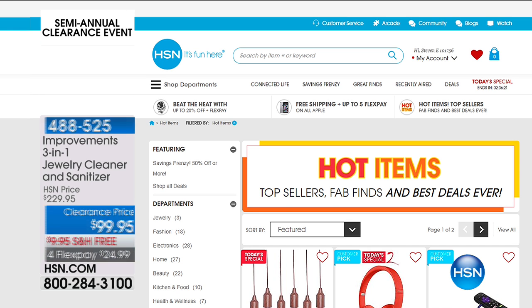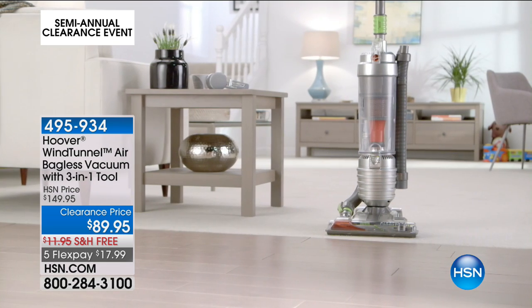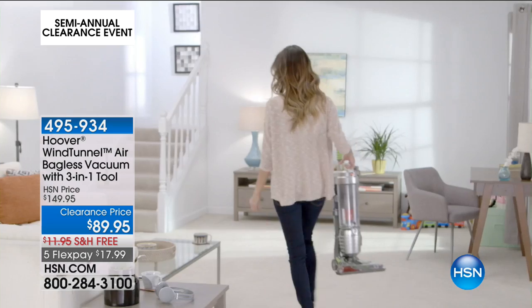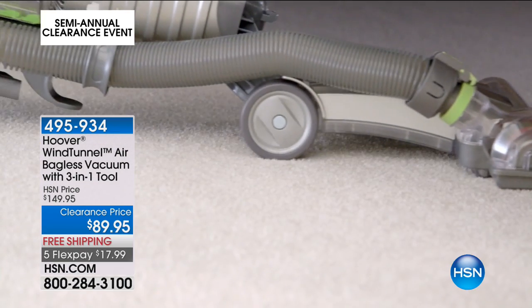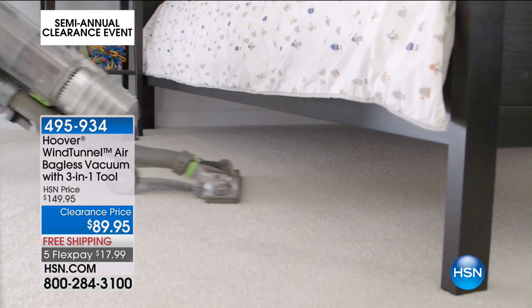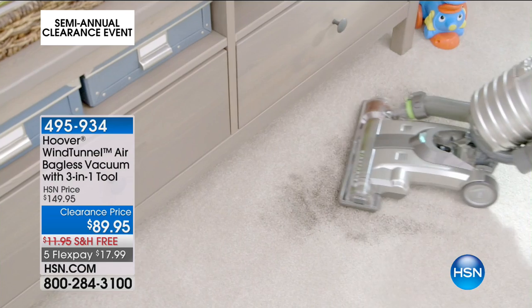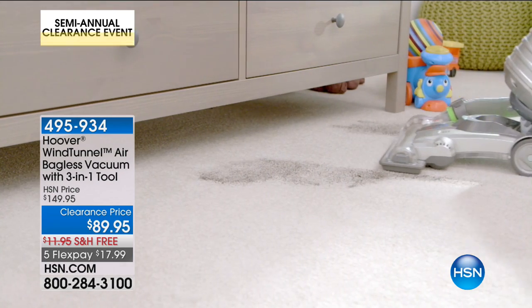Definitely check out our today's special, which is pretty limited. This is huge — if you do not have a vacuum cleaner and you are desperate for a new one, stay with me. The number one best-selling vacuum cleaner from Hoover is coming up — it's the Wind Tunnel, far below our normal price. It's an incredible savings. Here's Adam and our spotlight.